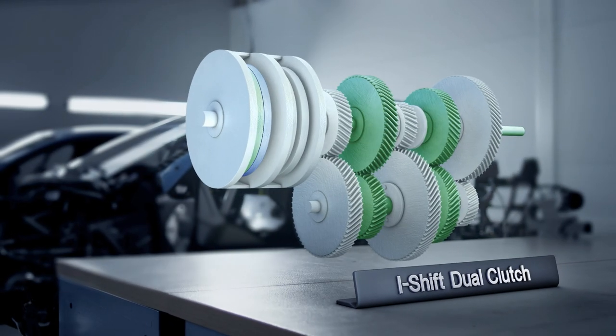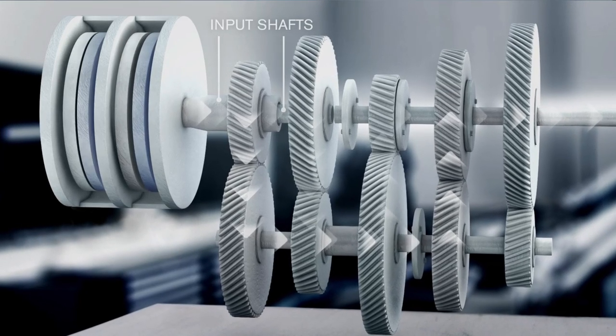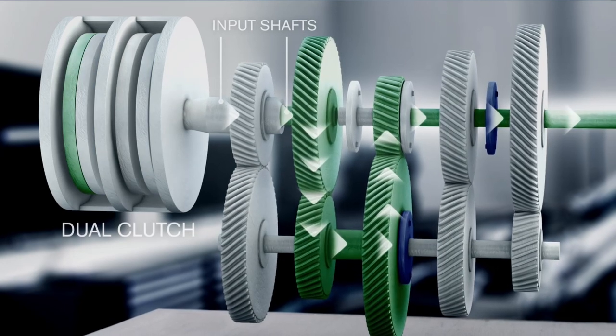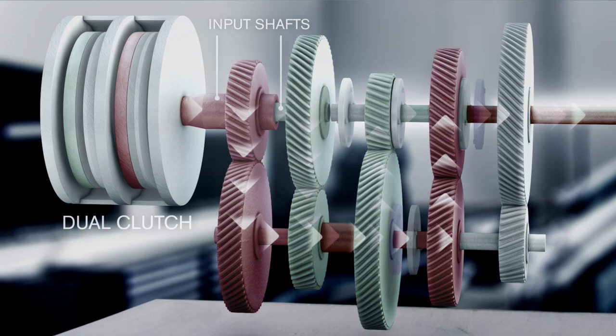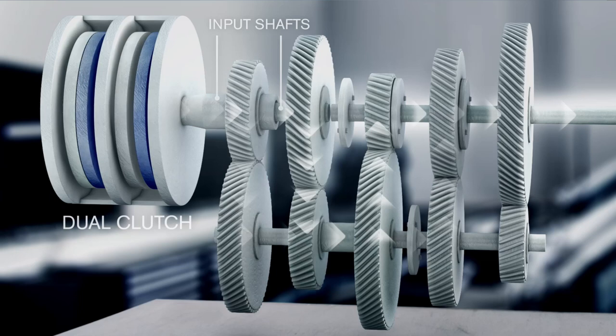In principle, it works like this. I-Shift Dual Clutch has two input shafts, which are alternately connected to the engine through two clutches. Here, the two parallel workflows are marked green and red. When driving, the first gear is engaged by one input shaft.